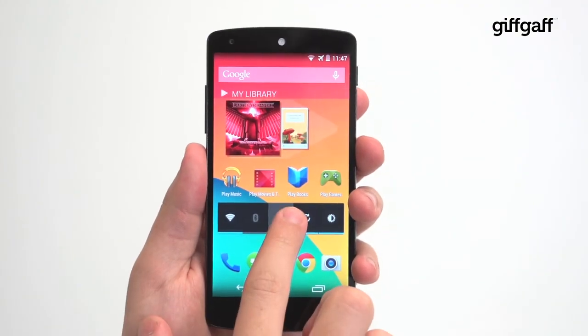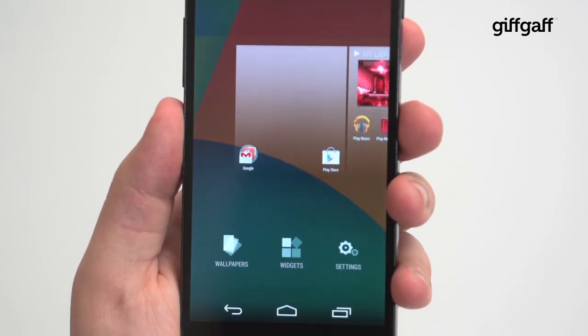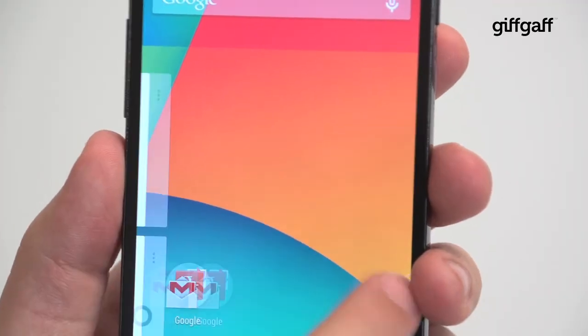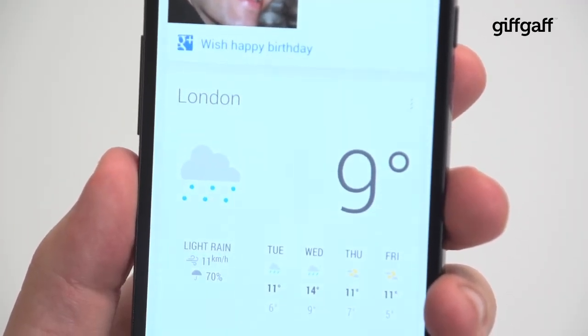Blank home screens have disappeared, reappearing only if you throw widgets, apps or folders onto them. Pressing and holding on a home screen now lets you jump to the wallpaper picker, widget screen or Google settings directly, and swiping left of your primary home screen now reveals Google Now, which is smarter and features more cards than ever before.